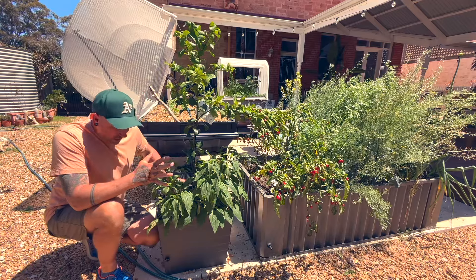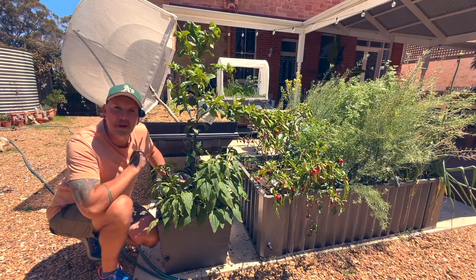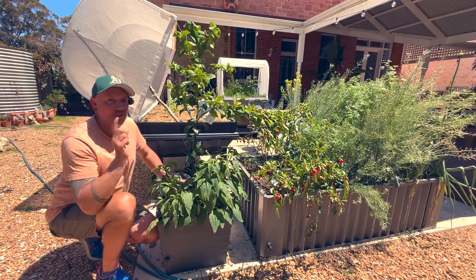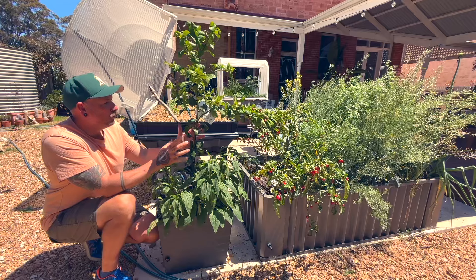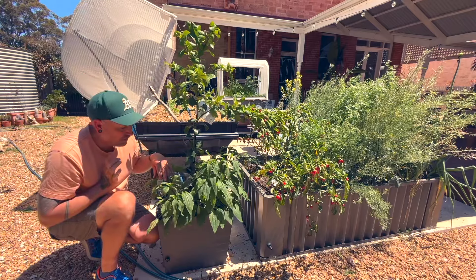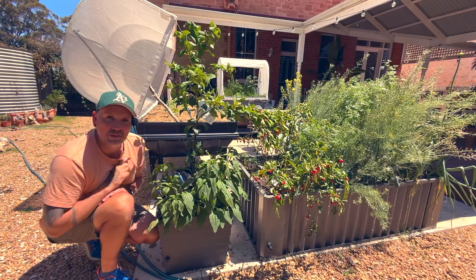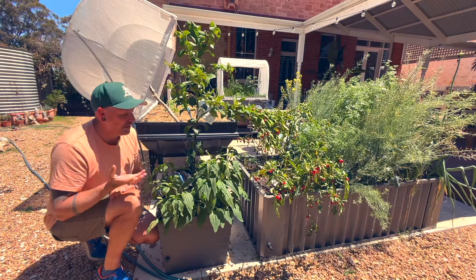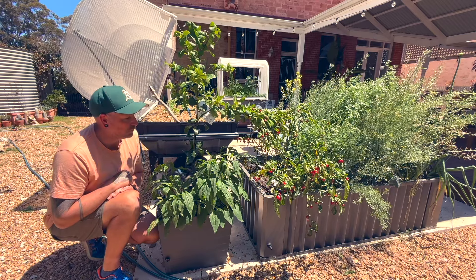On this corner here I have a large wicking pot which has a dwarf mandarin. Who says you can't have fruit trees if you have a limited space? This will grow perfectly in this pot. And in the front I've got some Echinacea plants which I grow mainly for the flowers, but you can use the flowers in things like teas and it can help with colds and flus.